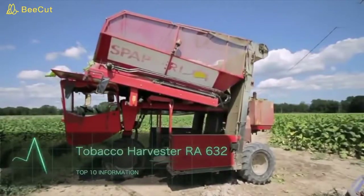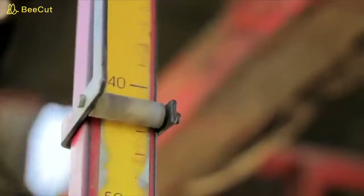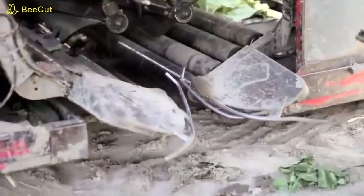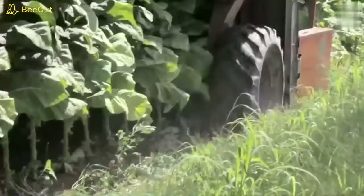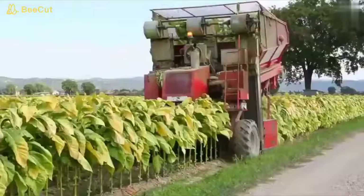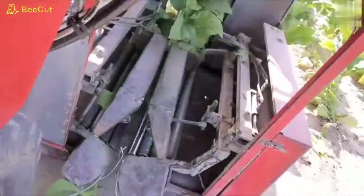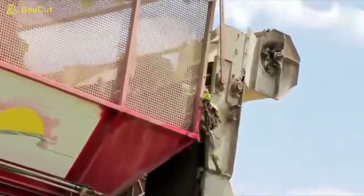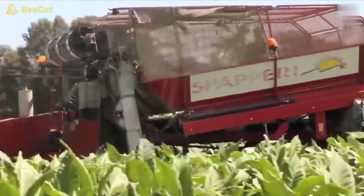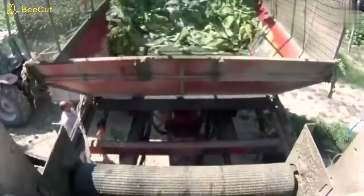The Tobacco Harvester RA 632 addresses the main problem of harvesting tobacco: the need to crop and collect leaves from the bottom to the top of the plant stock as they ripen. If this pattern is not followed, the product's quality can be damaged. Manual harvesting is unprofitable and slow, which is why manufacturers created this three-wheel harvesting vehicle with adjustable height to crop and collect tobacco leaves. Depending on the configuration, this machine can go through the tobacco plantation cropping only the ripe leaves at the bottom of the plant stock, leaving intact the other leaves at the top to continue to ripen. This is one of the most efficient and effective ways of tobacco harvesting in today's world.